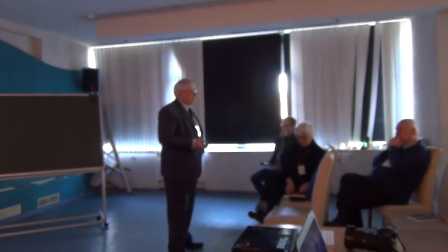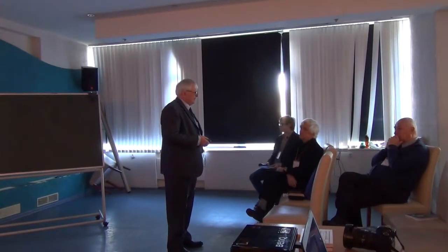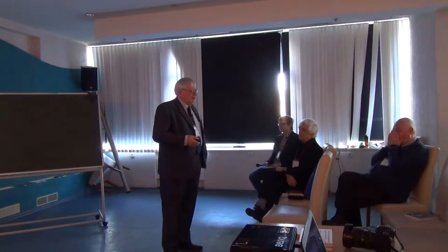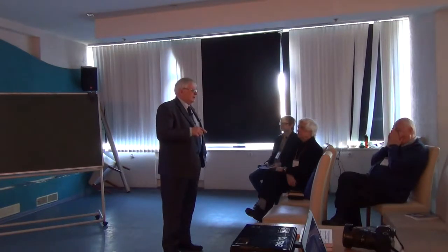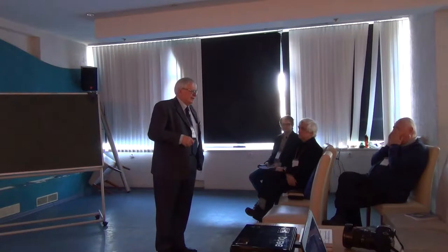Thank the organizing committee for the possibility to see you again. I'd like to thank my old friend Vladimir Chizik, because for his ideas I have first been in St. Petersburg. Today I will speak about NMR relaxations. When I started NMR investigations of these systems, it was in 1980. The first book was Professor Chizik's nuclear magnetic resonance relaxation book.